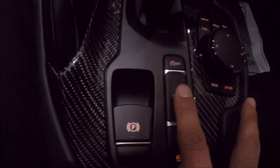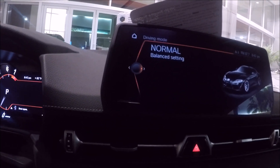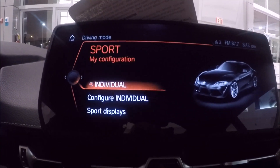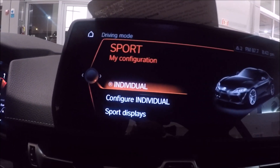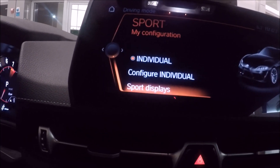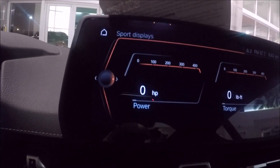Let's talk a little bit about the setup of the powertrain. You have two setups: normal and sport. In sport mode, you can set up according to your drive mode — you can adjust the powertrain. And there are a bunch of displays that you can see, for example power, torque, and a couple more.